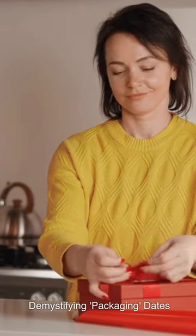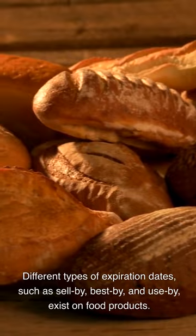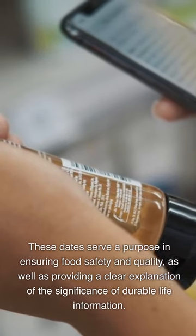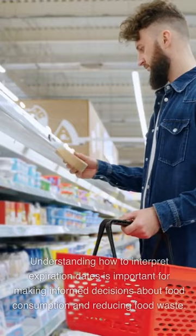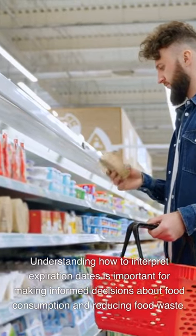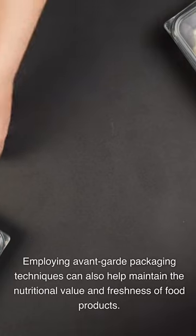Demystifying packaging dates. Different types of expiration dates, such as 'sell by,' 'best by,' and 'use by,' exist on food products. These dates serve a purpose in ensuring food safety and quality, as well as providing a clear explanation of the significance of durable life information. Factors like storage conditions and packaging can influence the accuracy of expiration dates. Understanding how to interpret expiration dates is important for making informed decisions about food consumption and reducing food waste. By practicing proper food storage, such as keeping perishable items in the fridge and pantry, consumers can extend the shelf life of their food products.